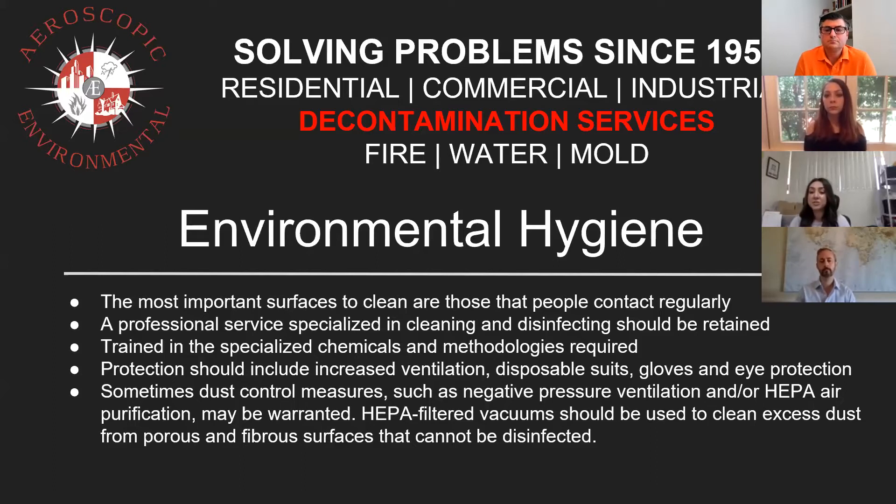HEPA filtered vacuums should be used to clean excess dust from porous surfaces that cannot be disinfected. Just to the naked eye, we won't notice. But we have environmental specialists that can come in and do indoor air quality testing — they do consulting as well. You really have a solid team coming in and creating a safe environment for a new homeowner or renter.